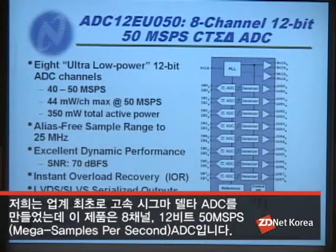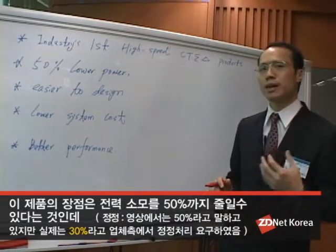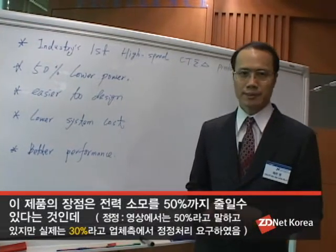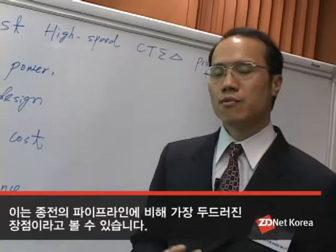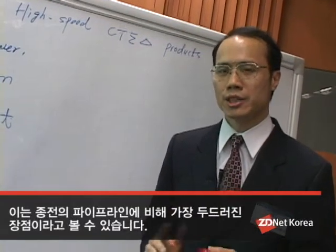National has come up with the industry's first high-speed continuous sigma-delta ADC to serve our customers. It is an 8-channel 14-bit continuous sigma-delta ADC with 50 mega samples per second. The advantage for this device is it provides 50% lower power compared to pipeline ADC today.